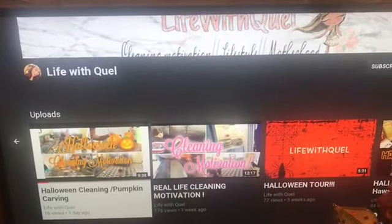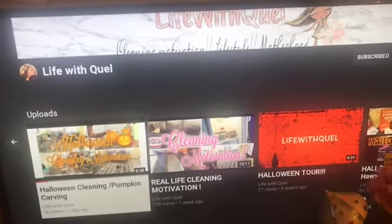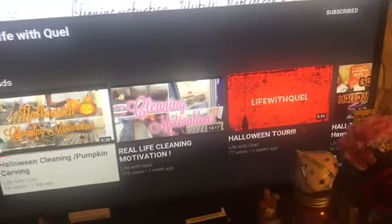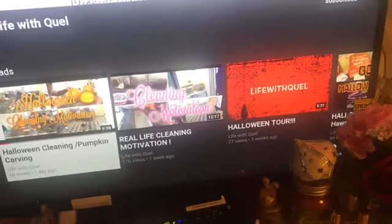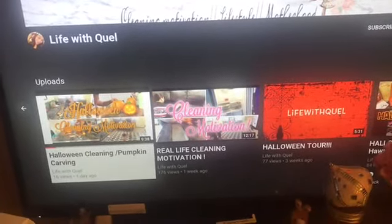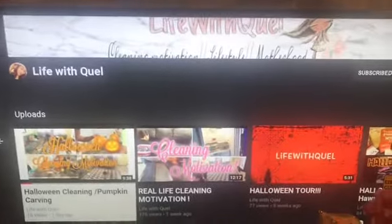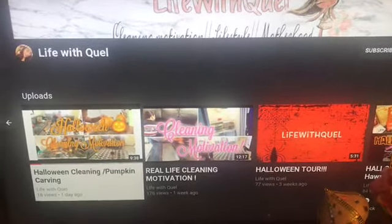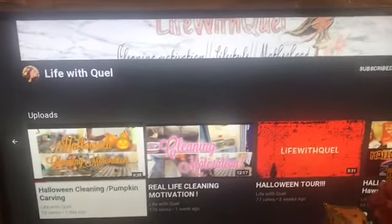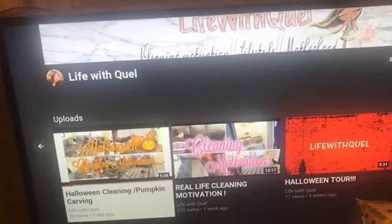Now I'm going to do the subscriber of the day — today it's 'A Life with Quill.' Let me know how I'm saying that down below. She does a lot of cleaning motivations, Halloween videos, and all that fun stuff. She also does lifestyle and motherhood videos, so if you're interested, go check her out — the links will be in the description box. If you want to be a part of subscriber of the day, just leave me a comment down below.